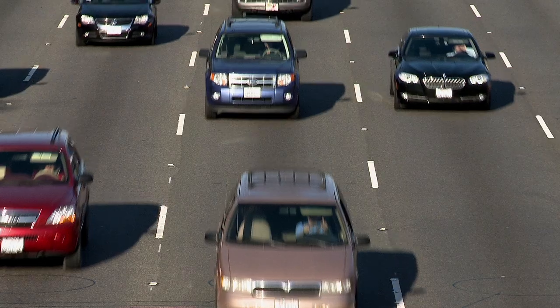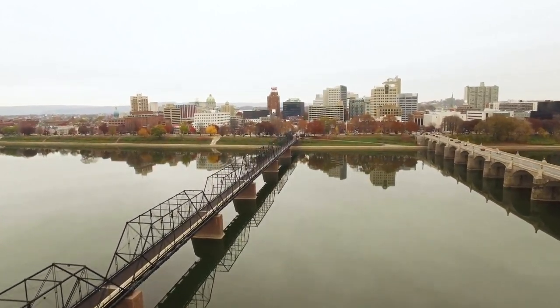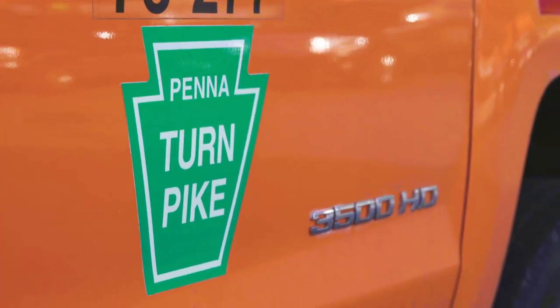The sun is shining, the traffic is rolling, and PSS is on the road again. Today, we're traveling to scenic Harrisburg, Pennsylvania. The Pennsylvania Turnpike Commission, or PTC,